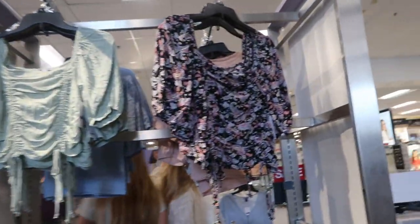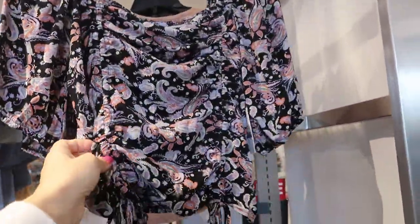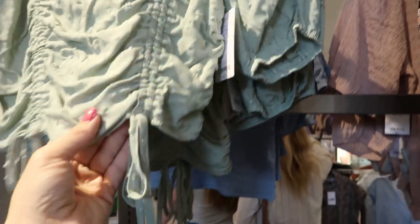Valette also has some new crop tops — they're not really cropped I guess, but you can tie them up or down. They're short sleeve. There's this black paisley print and a green with dots.